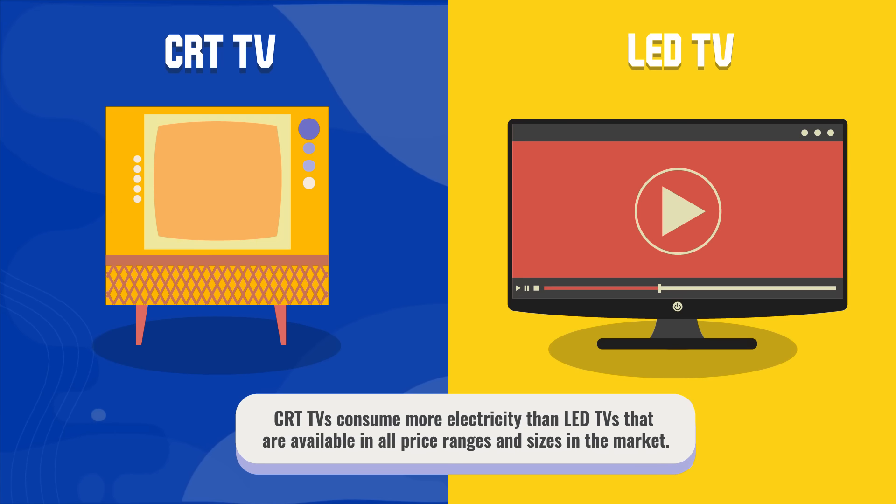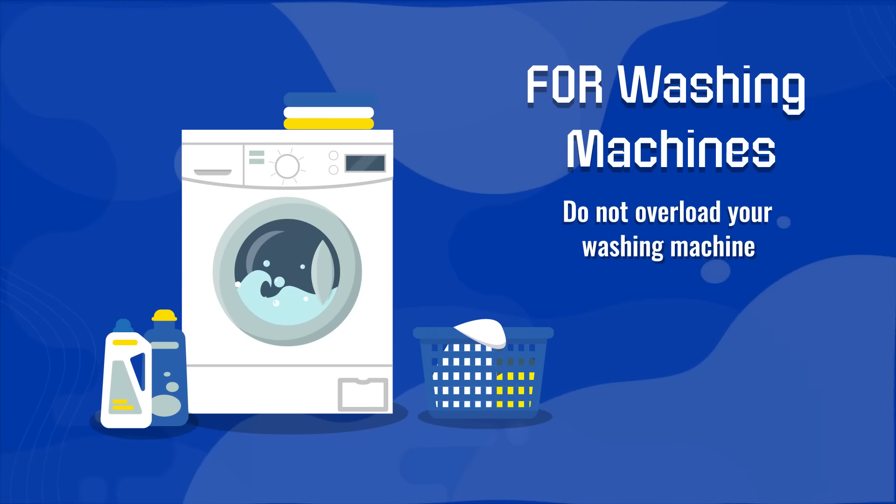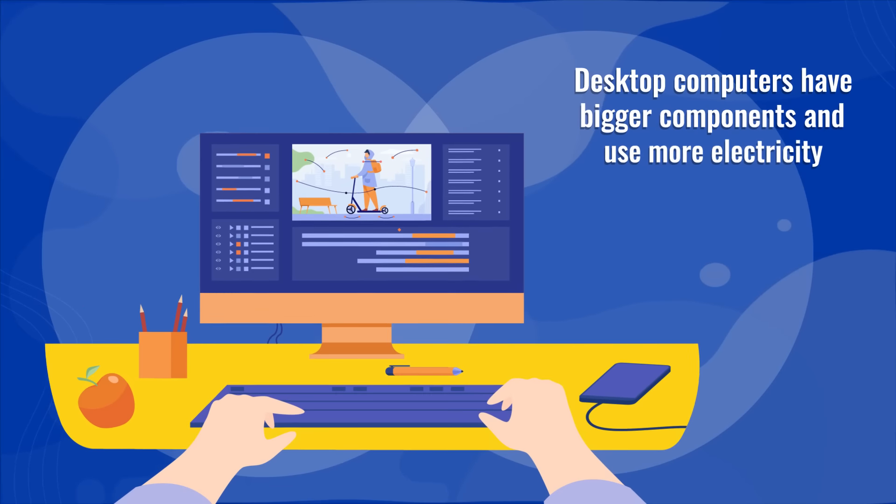Aside from that, LED TVs have a slimmer profile and give off less heat, which contributes to the cooling of your home. For washing machines: do not overload your washing machine. Refer to the capacity for the volume of laundry in your washer.